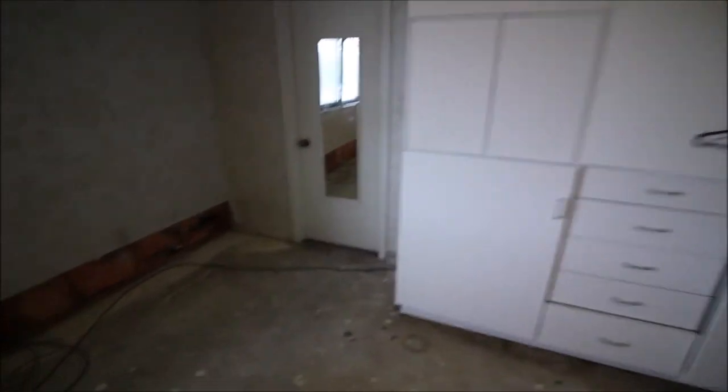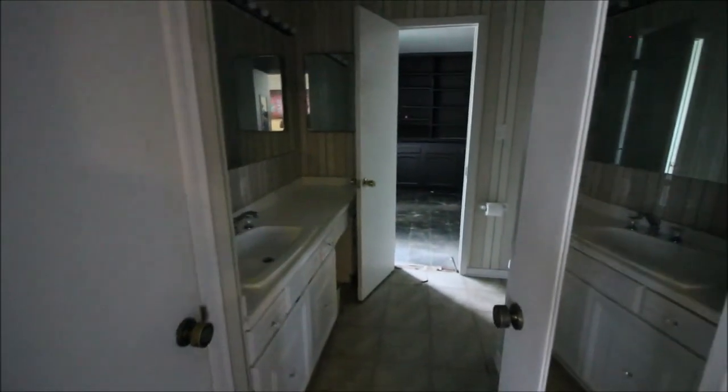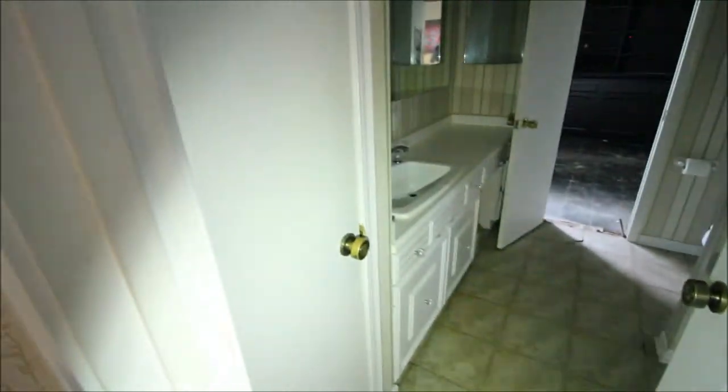Through here it's going to take us into the Jack and Jill style bathroom between the two bedrooms. It's a little dark, so apologies for that. It does have a linen closet here. There's a huge sink because it's a built-in vanity. And this has got the shower and tub combo.